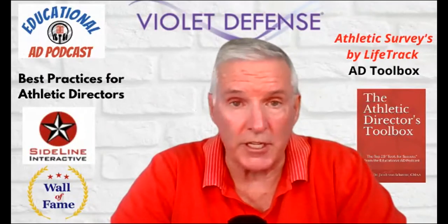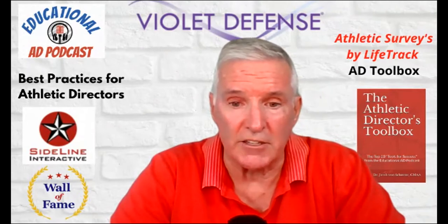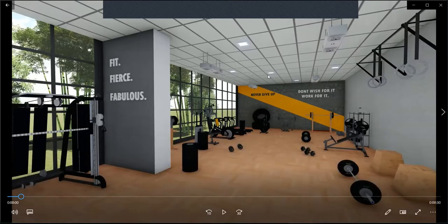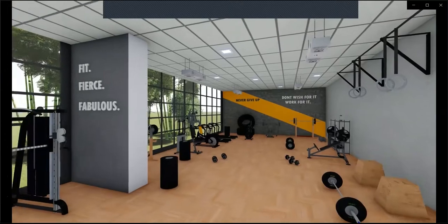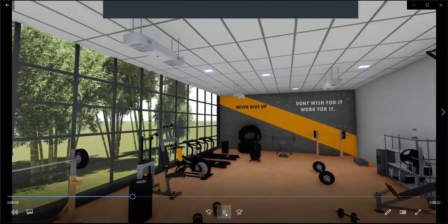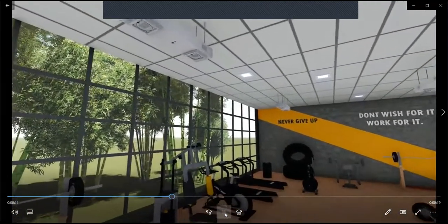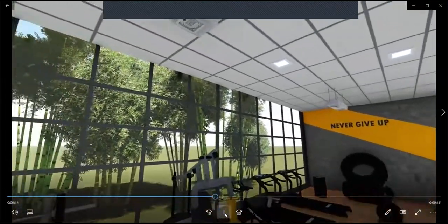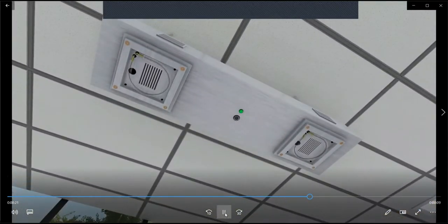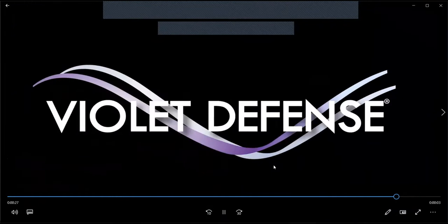Welcome back to another episode of the Educational AD Podcast, sponsored by Violet Defense. Violet Defense is dedicated to protecting our world from germs by bringing the power of UV disinfection to everyday spaces. Their patented technology enables them to harness the power of the sun to incorporate ultraviolet light into products and environments like never before. Go to their website at www.violetdefense.com.